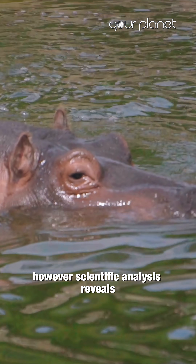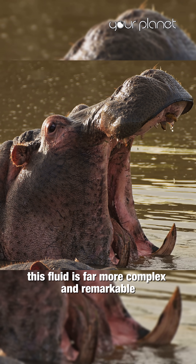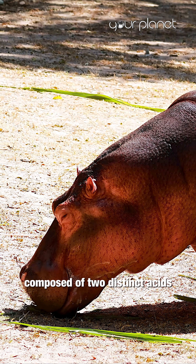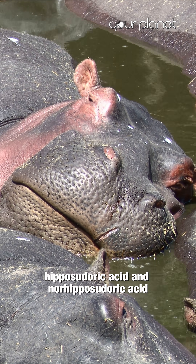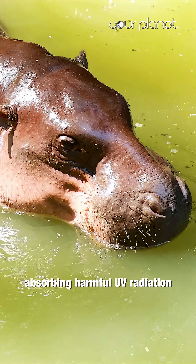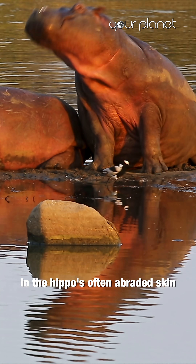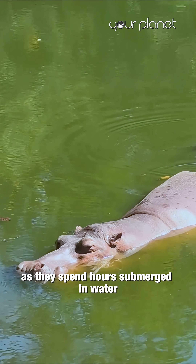Scientific analysis reveals this fluid is far more complex and remarkable. Hippos actually secrete an oily, reddish-orange substance composed of two distinct acids: hipposudoric acid and norhipposudoric acid. These compounds are not only natural sunscreens absorbing harmful UV radiation, but they also possess potent antibiotic properties, helping to prevent infections in the hippos' often abraded skin as they spend hours submerged in water.